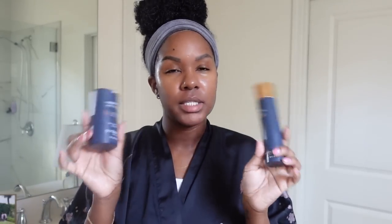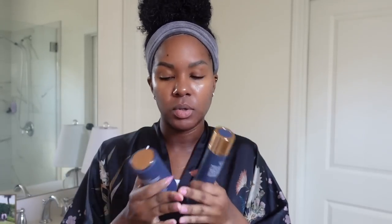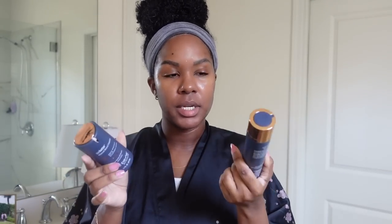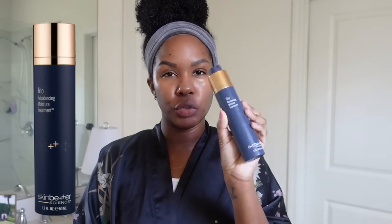Next I like to go in with moisturizer and sunscreen. My morning skincare is super simple, but I'm not going to lie — on lazy days I will mix these two instead of doing two separate steps. But I'm going to do two separate steps today the proper way. This is my moisturizer from Skinbetter — this is the Trio Rebalancing Moisture Treatment.